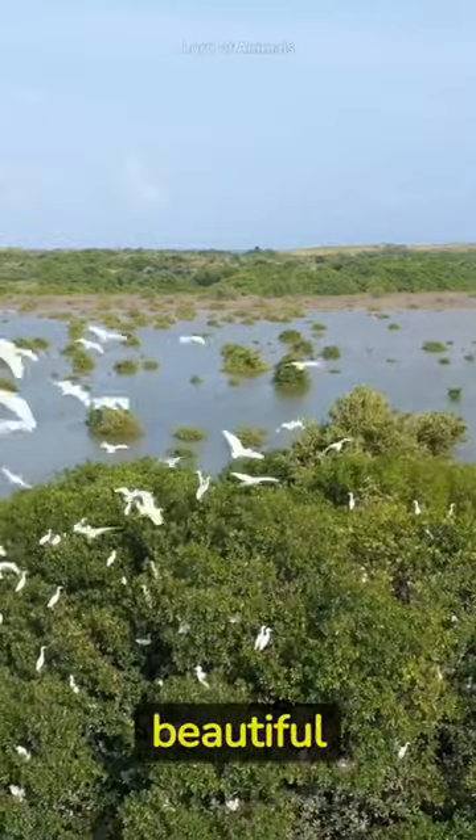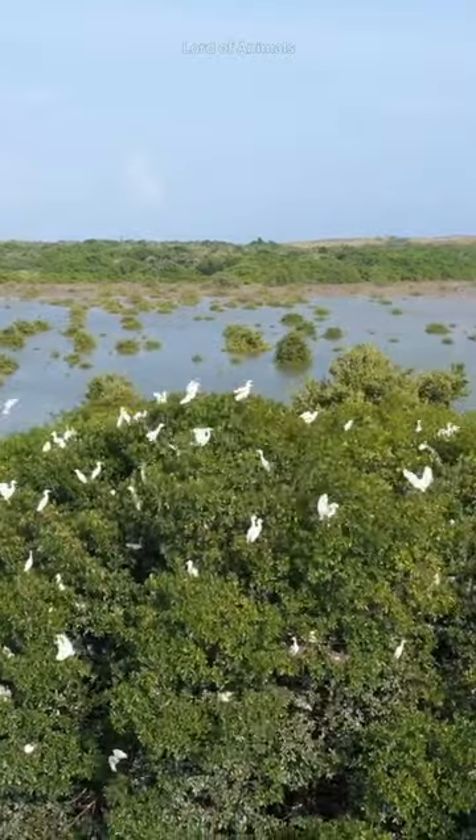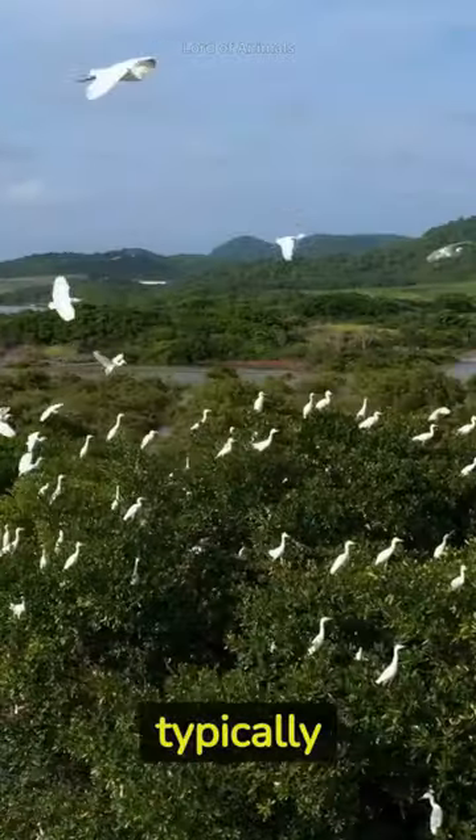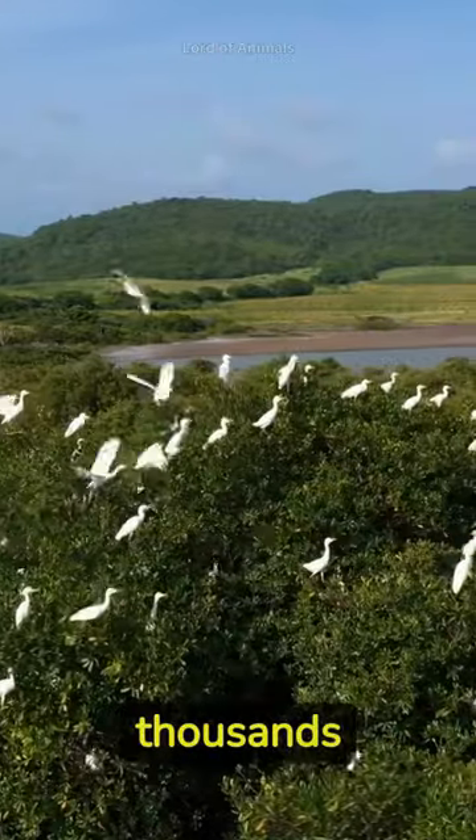In breeding season, egrets develop beautiful plumes and exhibit elaborate courtship displays to attract mates. Egrets typically nest in colonies, known as rookeries or heronries, which can contain hundreds or even thousands of nests.